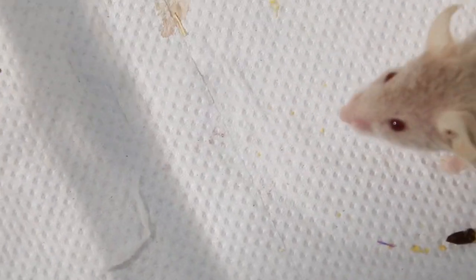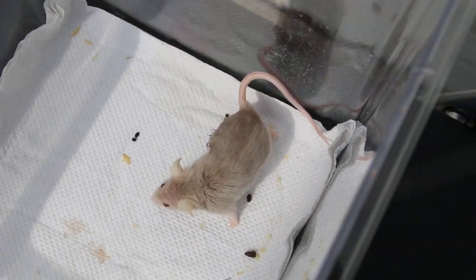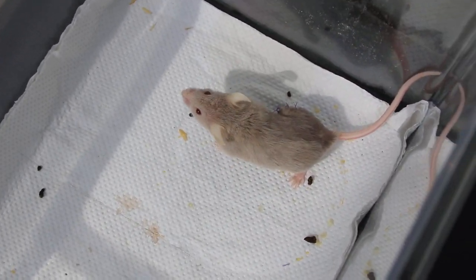The surgery lasted 15 minutes, using Zoletil and isoflurane gas. So now what we do is we will look at the surgery slides.